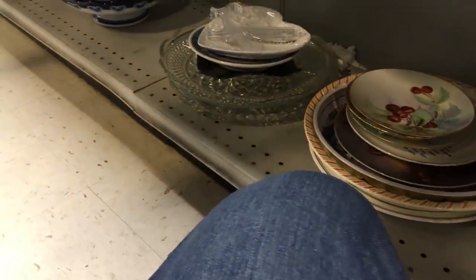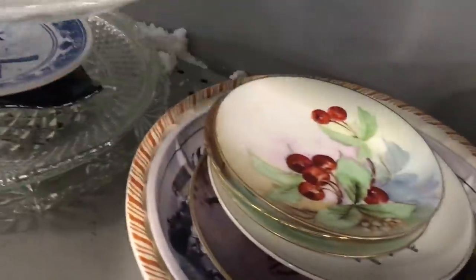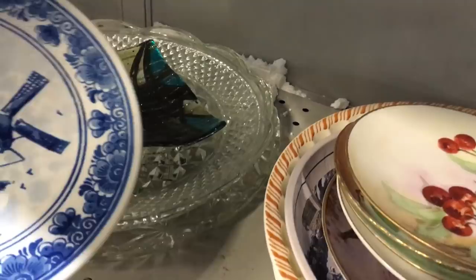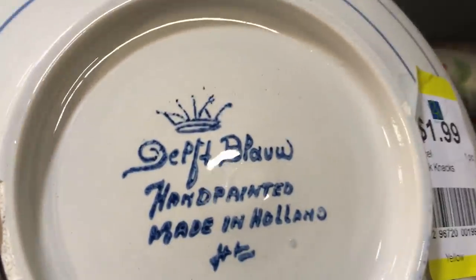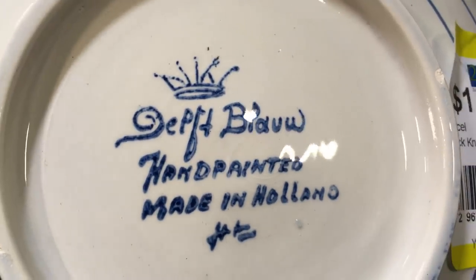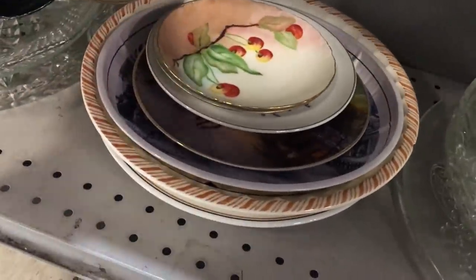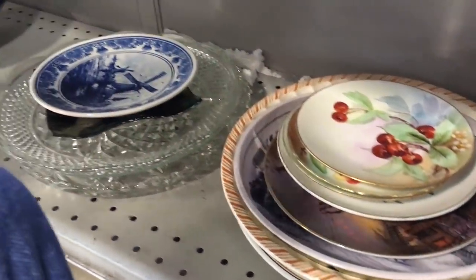I'm down on the floor and what do I see here? A piece of Delft. I wasn't really sure about that. I'm going to pick it up and take a look at the underside of it. It's pretty — I don't think I bought it, but I did like it. Made in Holland, and these hand-painted plates were nice with the cherries on there. I think there were two or three — decorative, I suppose, rather than to actually eat off of.